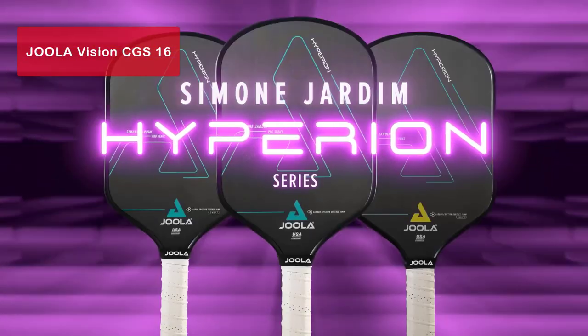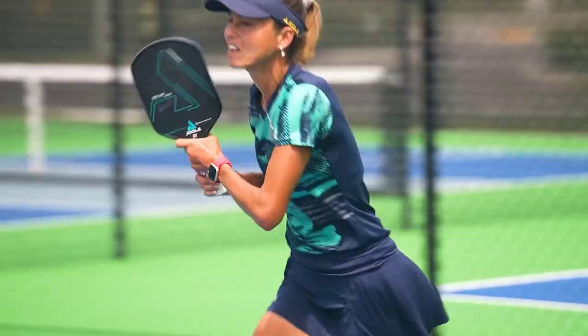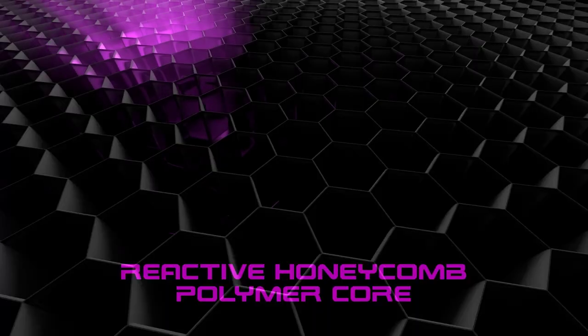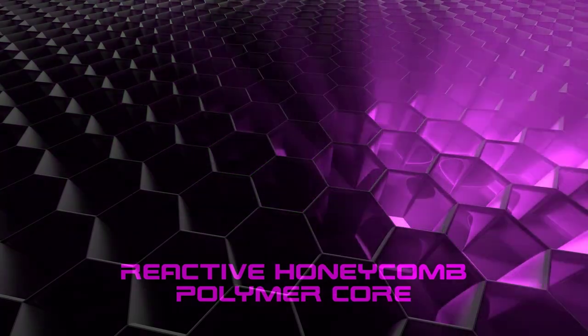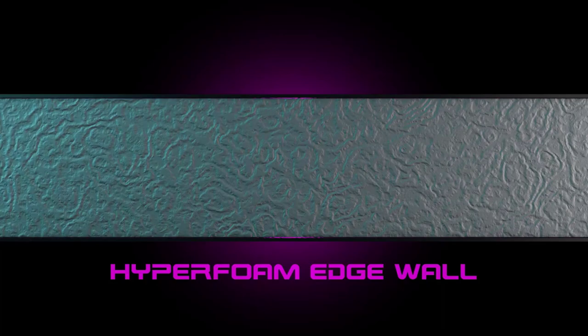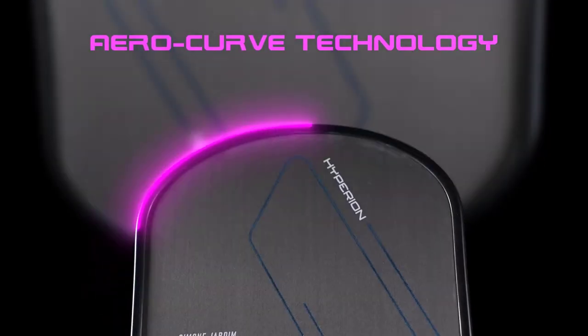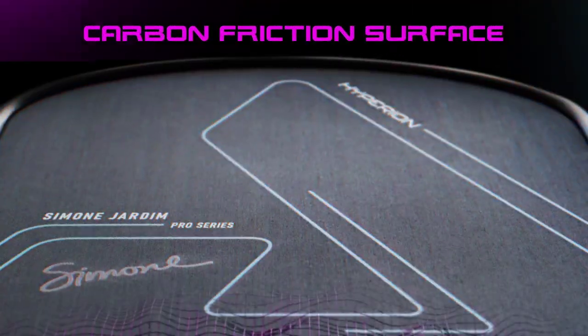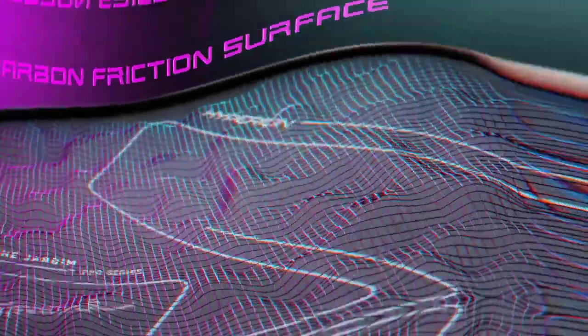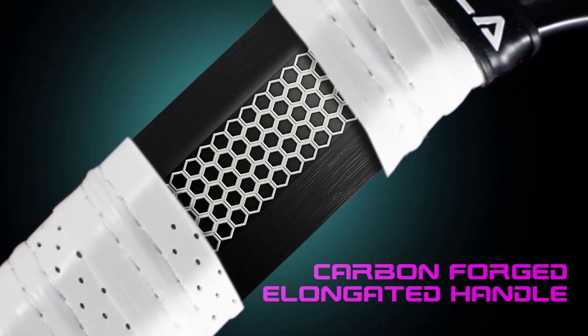Moving on to our number 4 pick, the Jula Vision CGS-16. This high-quality paddle is designed for players of all skill levels. Its mid-weight design allows for easy maneuverability and ball control. With a graphite face and a honeycomb polymer core, this paddle offers excellent power and control on the court. While it may be a bit more expensive, its durability and great control make it worth the investment. The Jula Vision CGS-16 is suitable for both beginner and advanced players, but it may have slightly less power compared to other paddles.